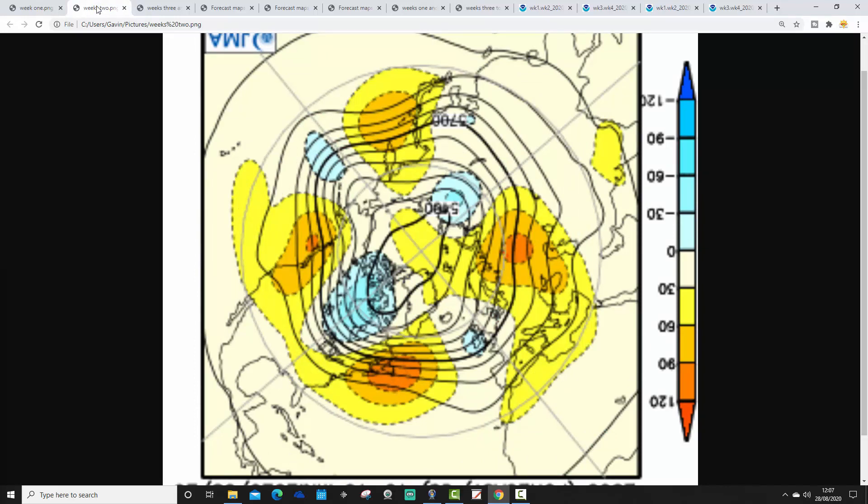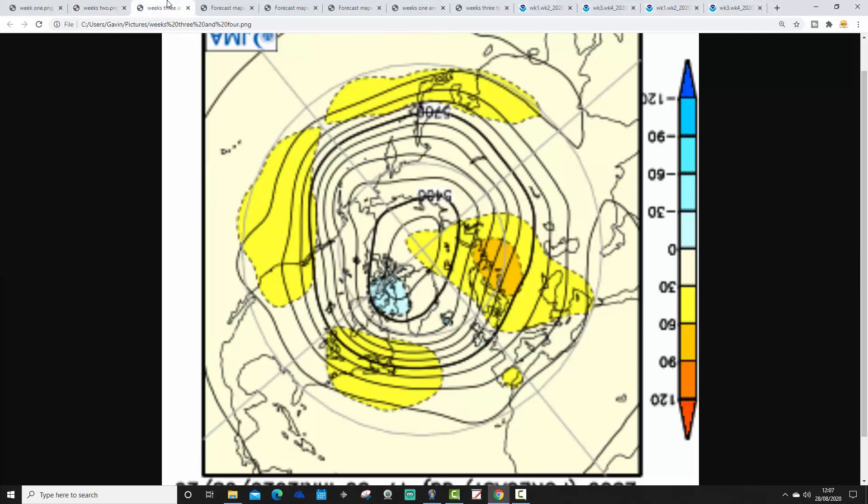Week 2 takes us from the 4th through to the 11th of September and it's still a bit unsettled. There's an area of below average heights centred over just to the west of the country, with above average heights in the middle of the North Atlantic and also to our north and northeast. We're on the cool side of the jet stream, so it looks pretty unsettled and rather cool for week 2 as well.